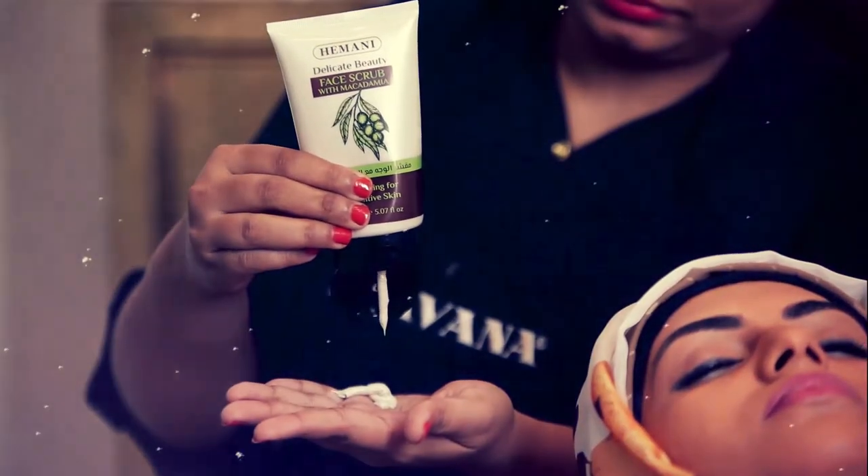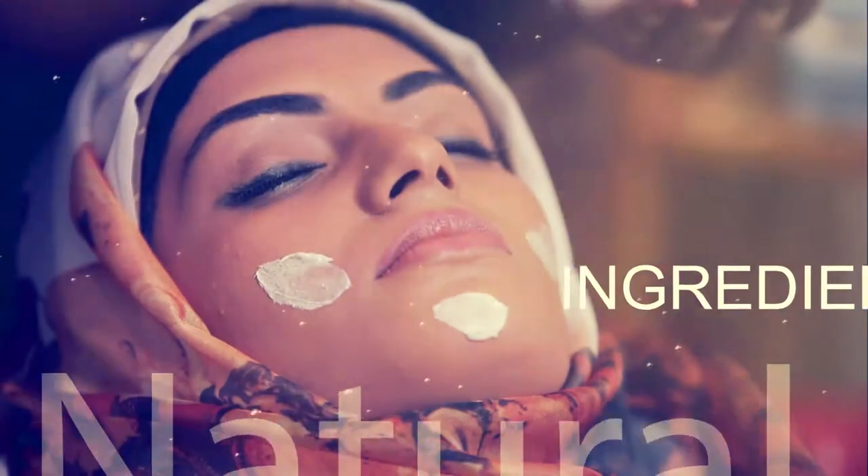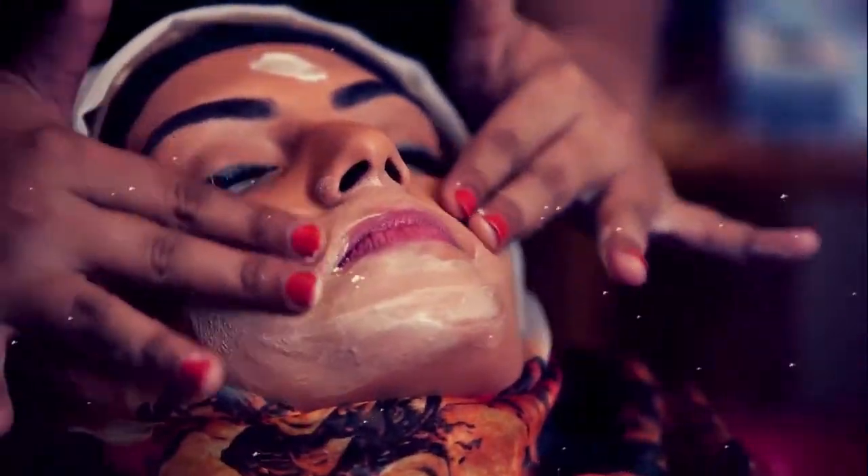Exfoliating removes the dead skin cells that have accumulated in our pores. It's best to exfoliate after toning and before moisturizing. Himani macadamia scrub, made with natural ingredients, removes impurities, gives complete hydration, and makes the skin soft and safe.